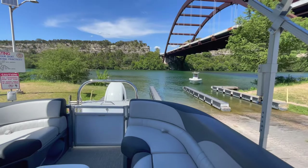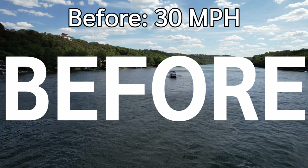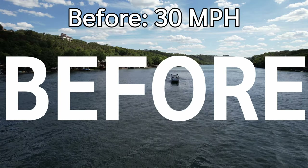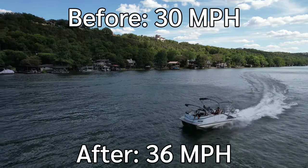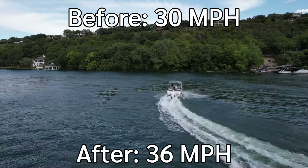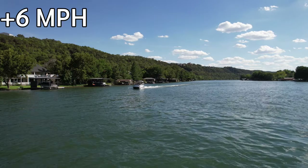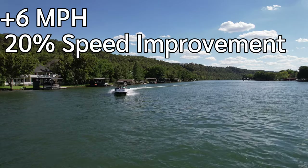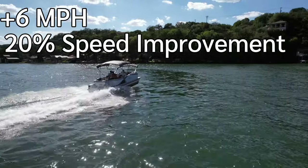Before the Hydrofin system, with three people on the boat and a full tank of gas, we would get 30 miles an hour consistently. After we put the system on, we were running 36 miles an hour consistently — 37 miles per hour on several different occasions. That's a six mile an hour gain, which was a 20 percent speed improvement on that boat.